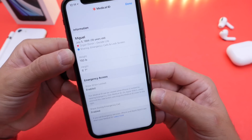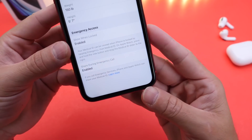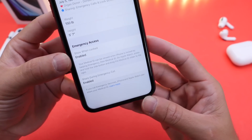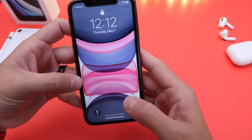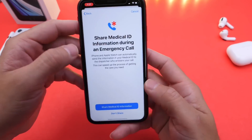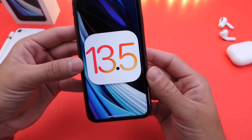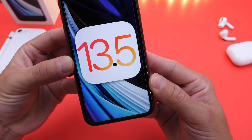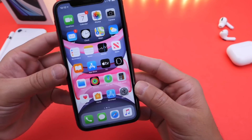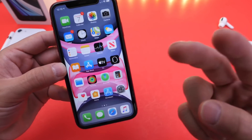Medical ID is revamped here for iOS 13.5, and I think this one is so important I wanted to dedicate a specific video to it because it could potentially save a ton of lives. Let me know what you think about this new feature for iOS 13.5 — do you agree, is this one of the biggest features coming to the software? Let me know in the comments down below. Thank you for watching, guys — stay safe, and I'll see you real soon. Peace.